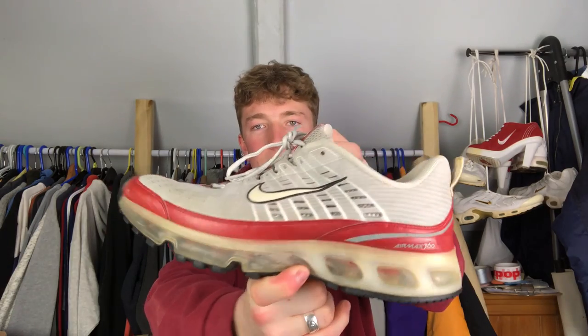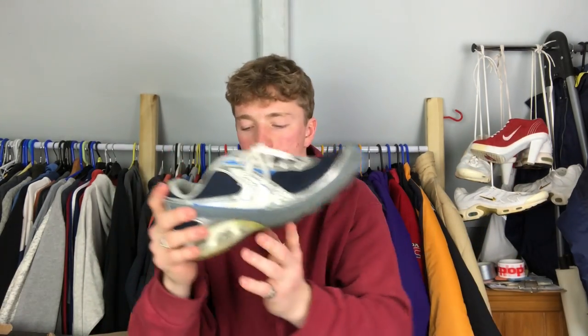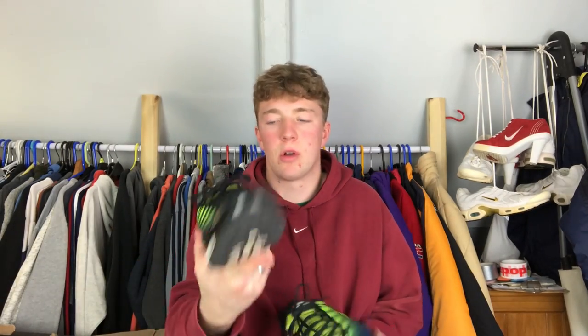Next pair, Air Max 180s - a bit of a weird silhouette, not really my thing, but I wear these around the house most of the time because they're so cushioned, like putting your foot in a pillow. Really comfy. They're from 2006, right on the borderline of being wearable, but luckily this pair has held up. I wear them almost every day just around the house. Got them off eBay for 17 pounds 70 - a bargain, and they're my exact size, UK 11.